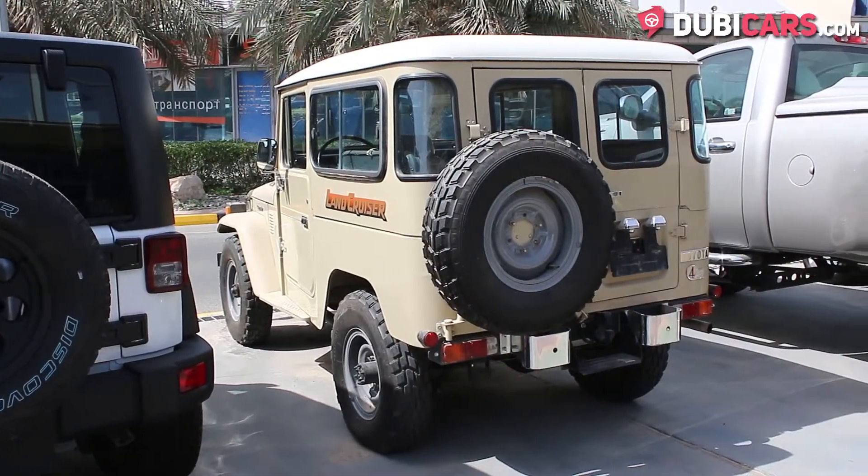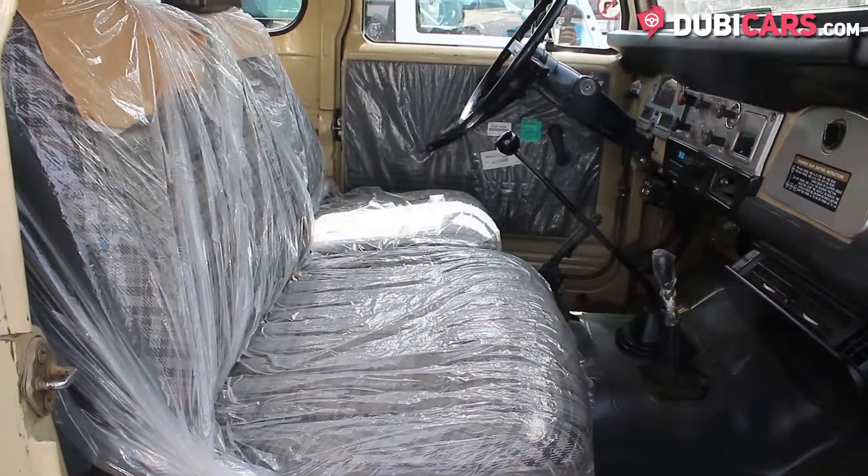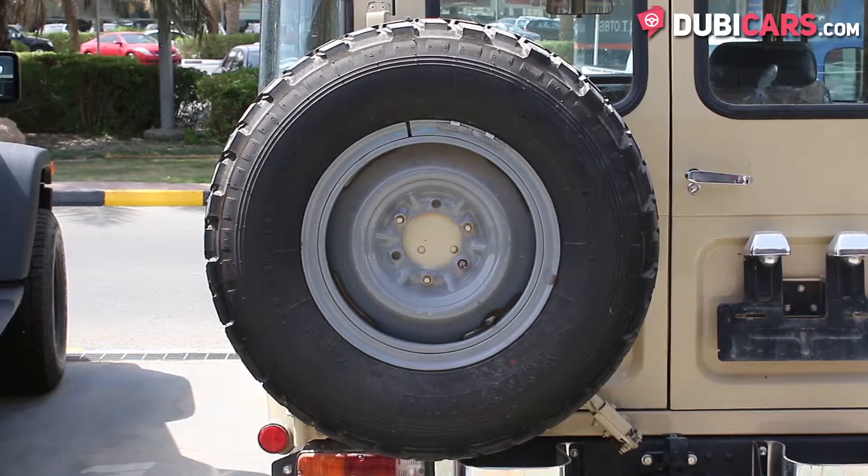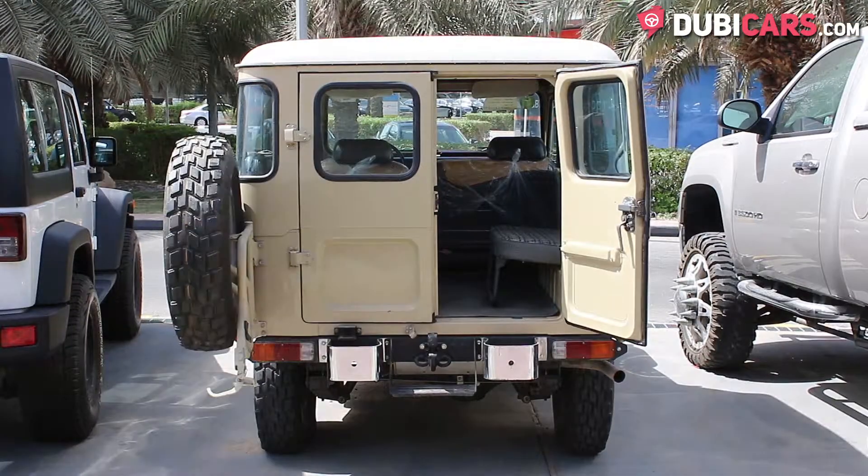This classic Japanese SUV is painted beige and inside the seats are grey. Exterior features include 16-inch Yokohama tyres, a boxy shape and a trailer coupling.